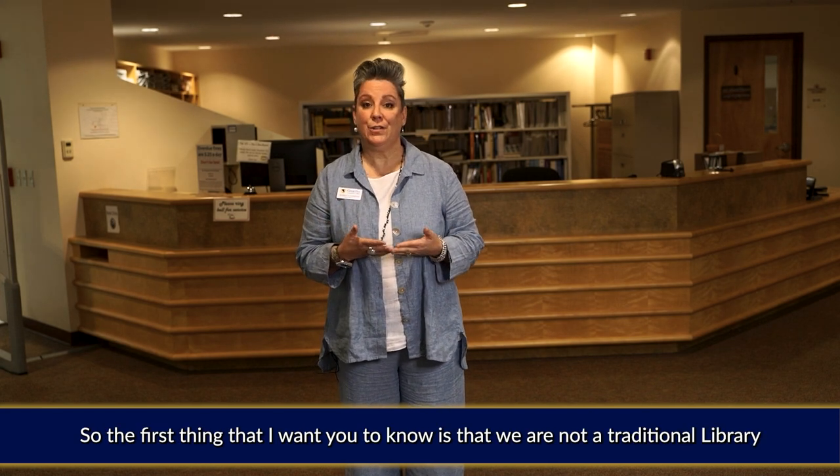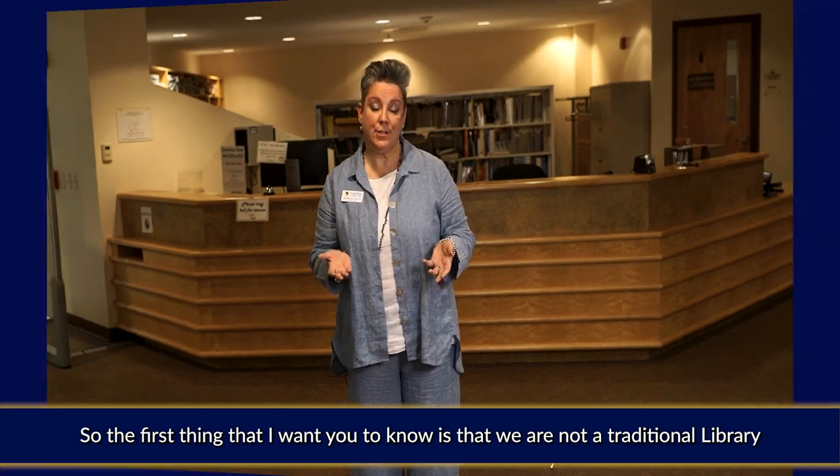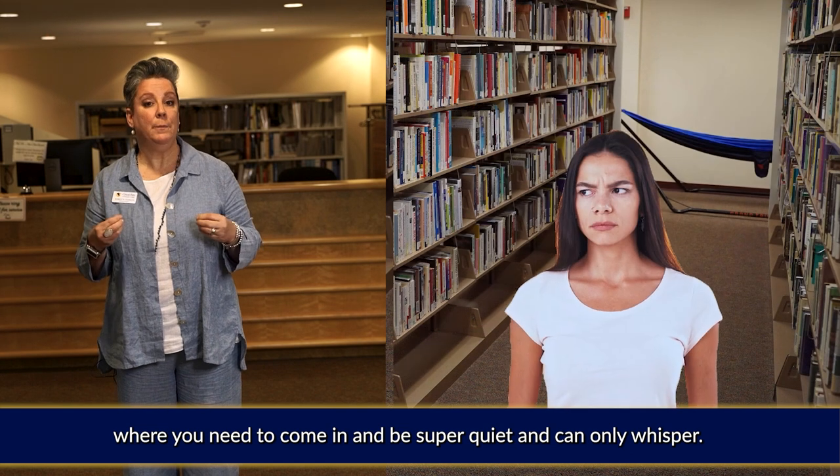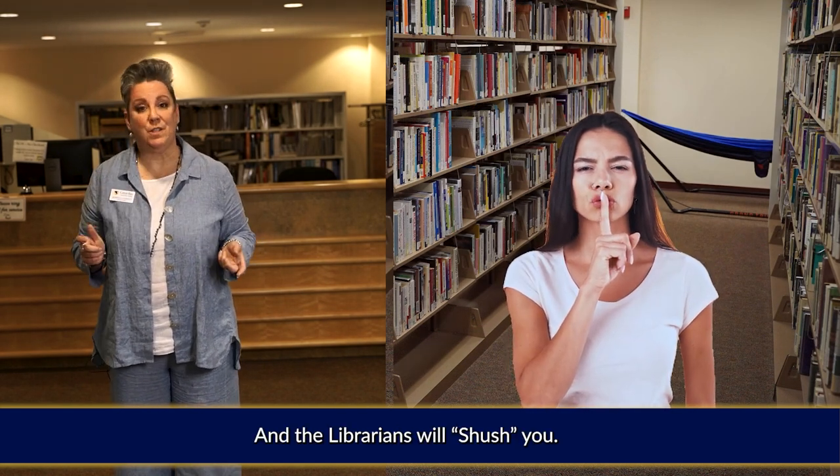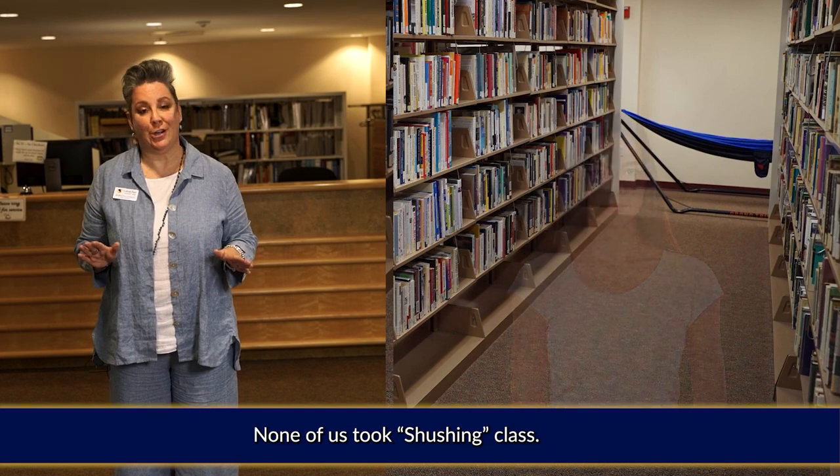The first thing that I want you to know is that we are not a traditional library where you need to come in and be super quiet and only whisper and the librarians will shush you. None of us took shushing class.